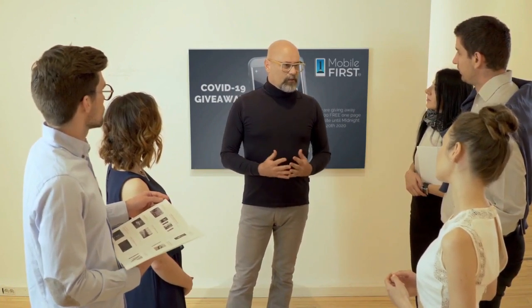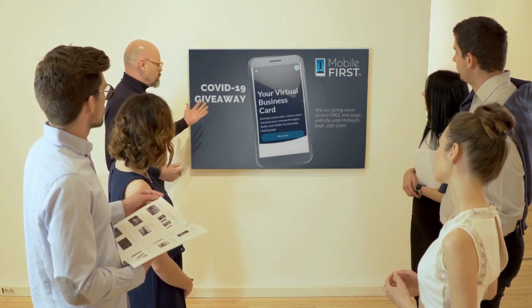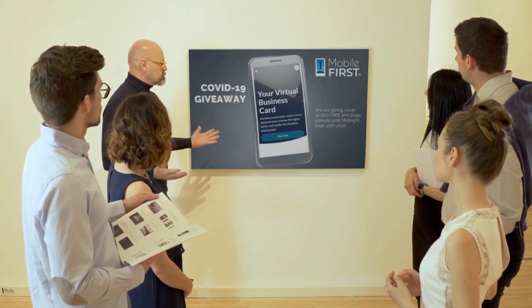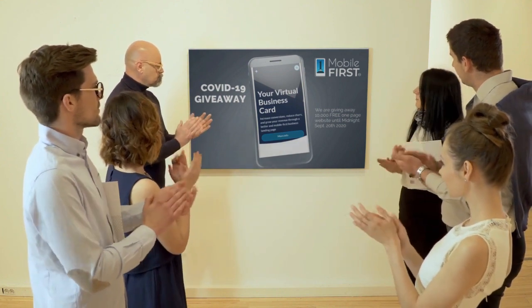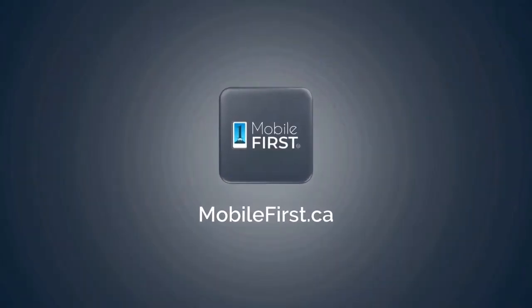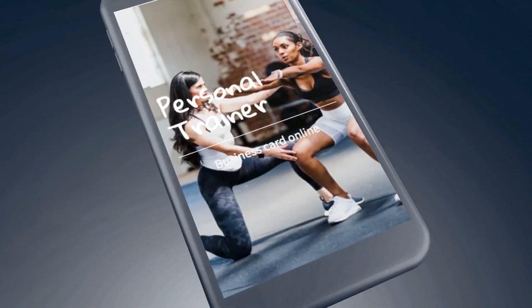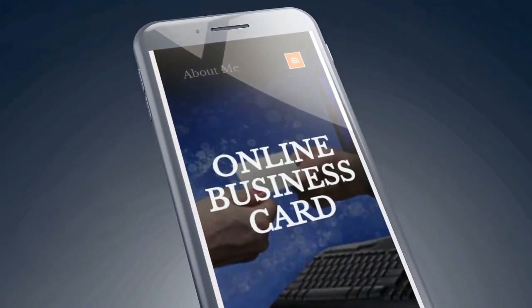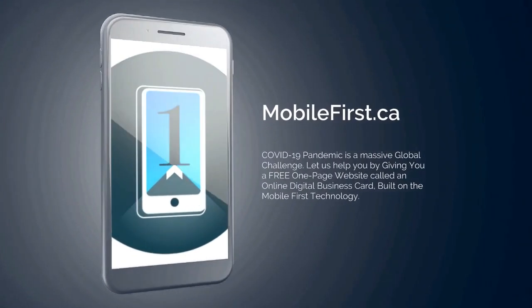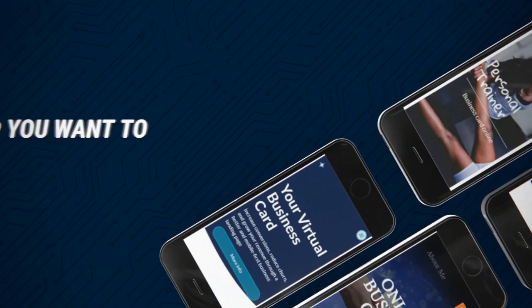Mobile First Canada is all about helping create a one-page website for free, so anyone can easily build their own one-page website without spending a penny and avoid financial loss in bad times like now. Here are the absolute best results with Mobile First Canada — create a one-page website for free till midnight September 20, 2020.